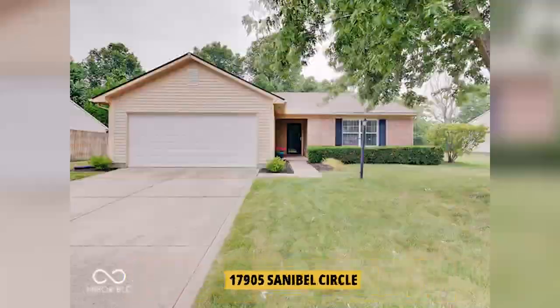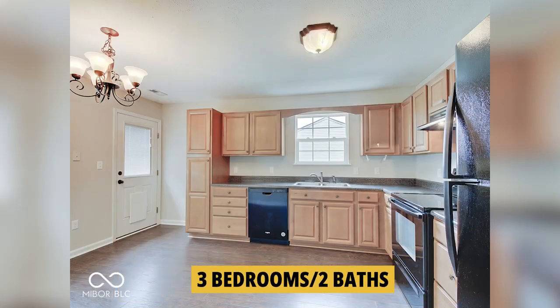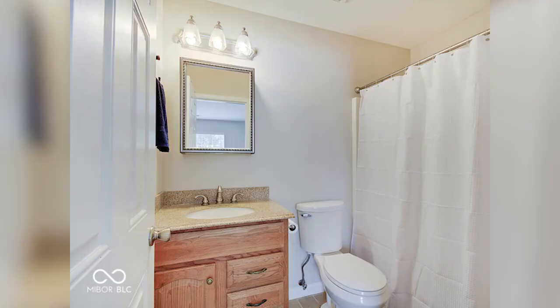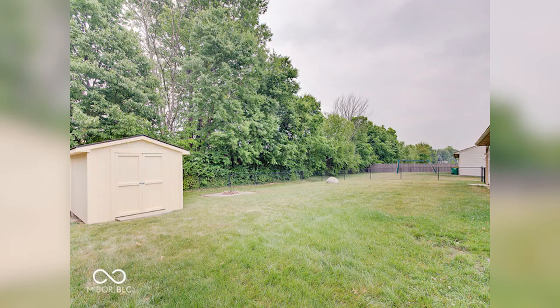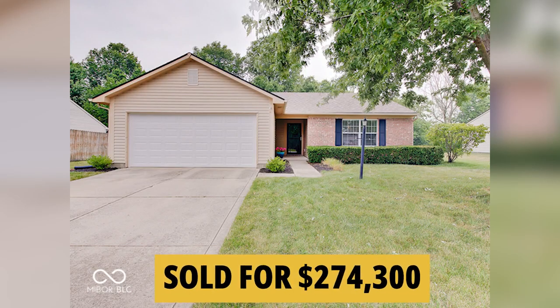This one's at 17905 Sanibel Circle — a 1,200-square-foot ranch with three bedrooms and two baths. It's got a vaulted great room, eat-in kitchen, and a private wooded lot with a fence and storage shed. The master bedroom has a walk-in closet, granite tops on the vanity, and a tub and shower. There's newer laminate floors in the entryway, great room, kitchen, and hallways, and the roof is only four or five years old. This is a well-maintained home in an ideal location, built in 1999. This one sold for $274,300.